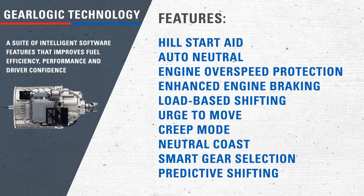GearLogic, a suite of intelligent, customizable software features, also improves fuel efficiency, along with performance and driver confidence.